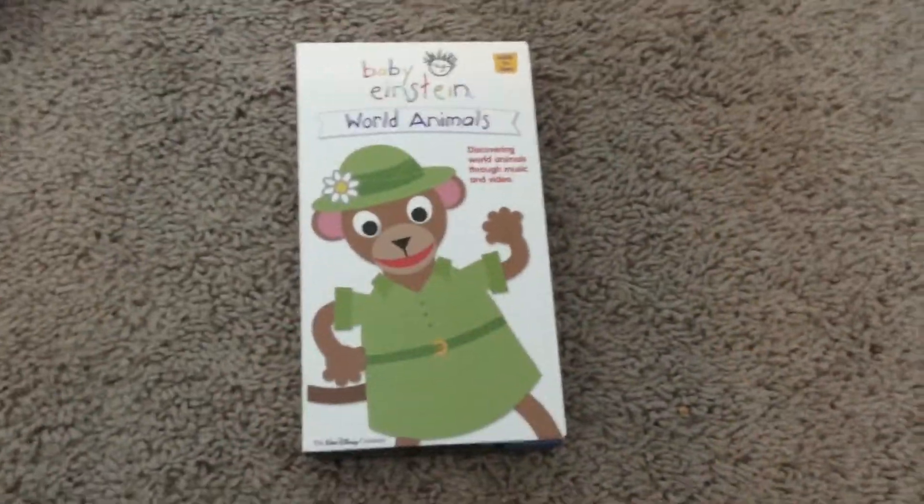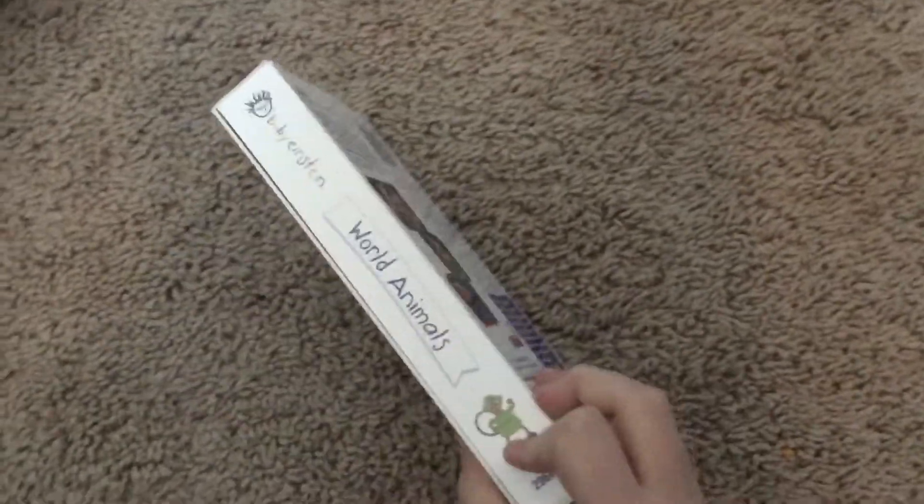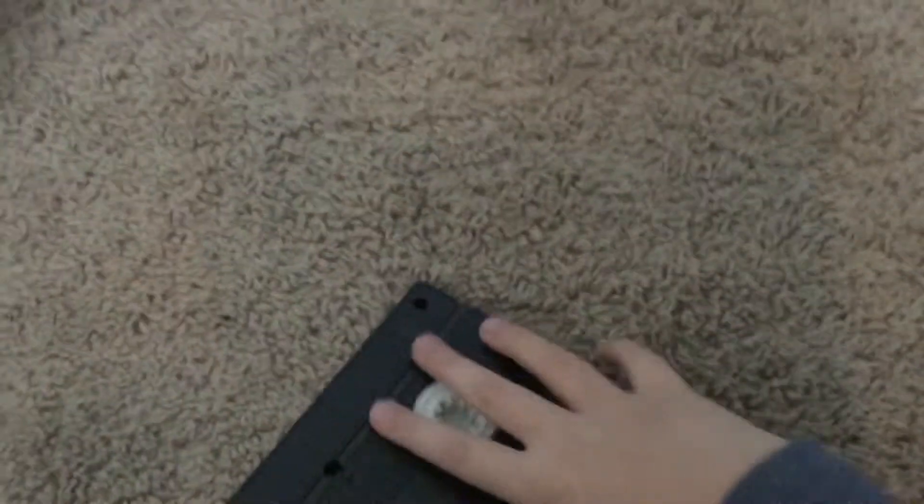Next is the World Animals late 2002 VHS. Front, back, side, other side, top, inside. Tape. Print date is October 17, 2002 — one day before my Neighborhood Animals one.